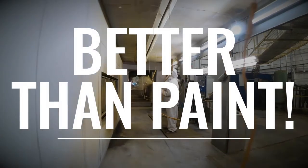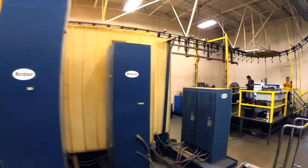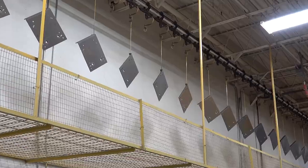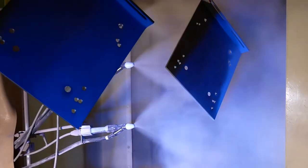And with a finish that's so much better than paint — there's a huge difference between paint and powder coating. At HMF we have one of the largest powder coat paint lines in the Midwest. Powder coat is better than paint because it's sprayed onto the bench.